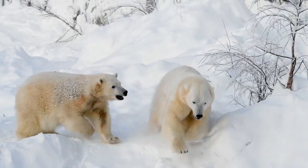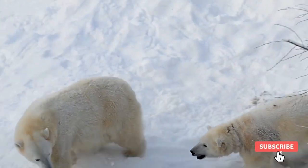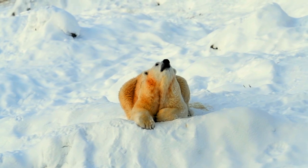Do you know polar bears are the largest carnivorous land mammals? Most polar bears live north of the Arctic Circle to the North Pole, and there are some populations south of the Arctic Circle in the Hudson Bay of Manitoba.